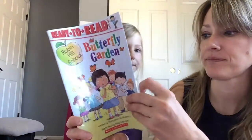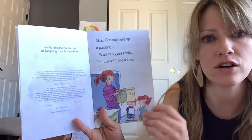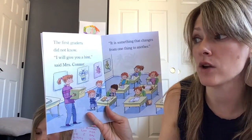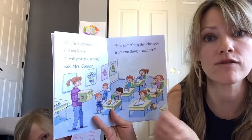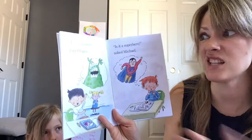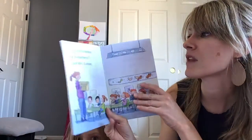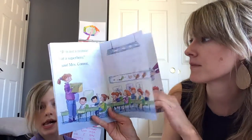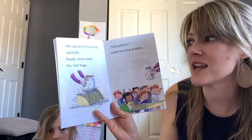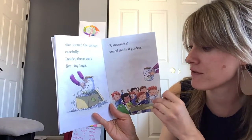Butterfly Garden. Mrs. Connor held up a package. 'Who can guess what is in here?' she asked. The first graders did not know. 'I will give you a hint,' said Mrs. Connor. 'It is something that changes from one thing to another.' 'Is it a monster?' asked Egan. 'Is it a superhero?' asked Michael. 'It is not a monster or a superhero,' said Mrs. Connor. She opened the package carefully. Inside, there were five tiny bugs. 'Caterpillars!' yelled the first graders.